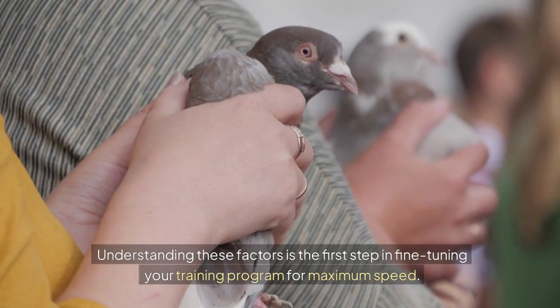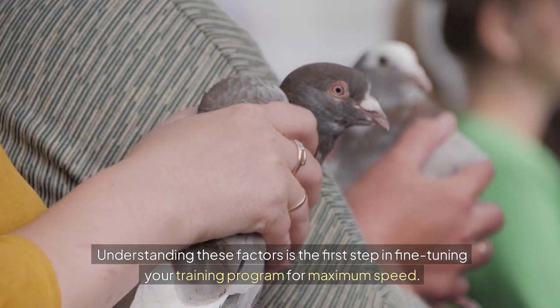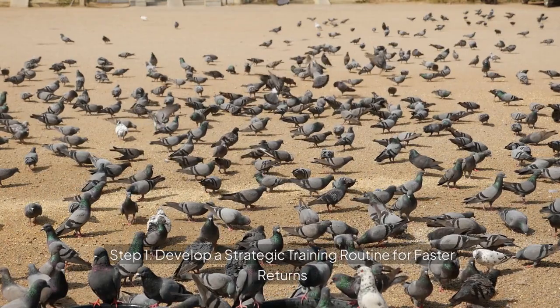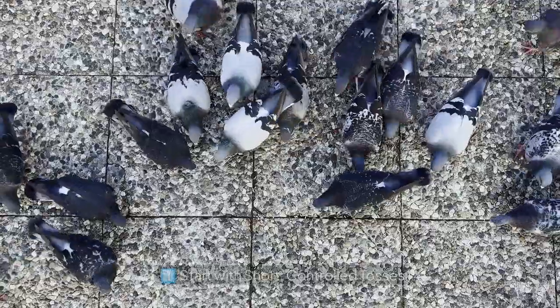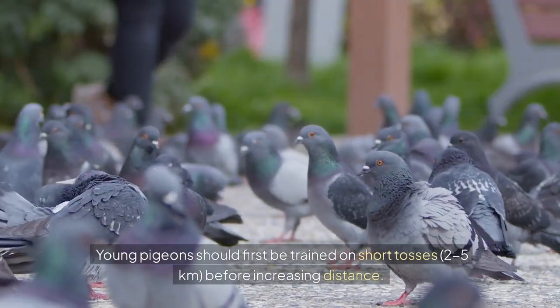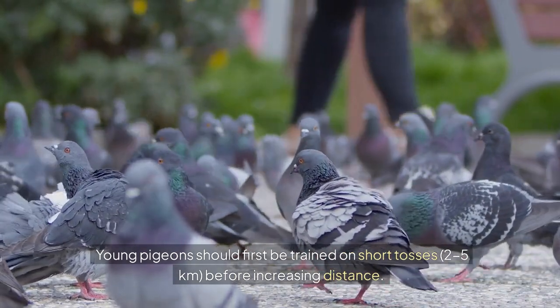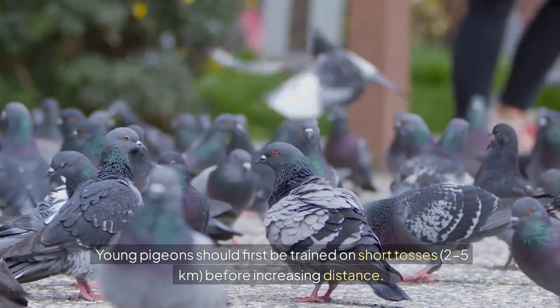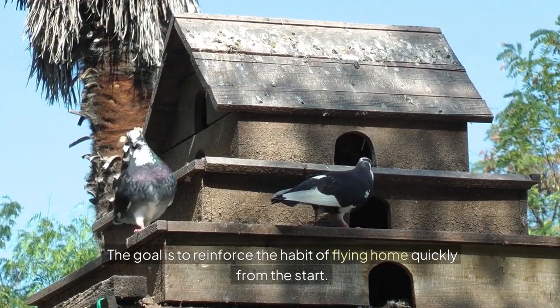Understanding these factors is the first step in fine-tuning your training program for maximum speed. Step 1: Develop a strategic training routine for faster returns. Start with short, controlled tosses. Young pigeons should first be trained on short tosses of 2 to 5 kilometers before increasing distance. The goal is to reinforce the habit of flying home quickly from the start.